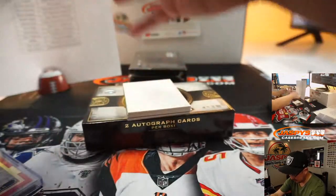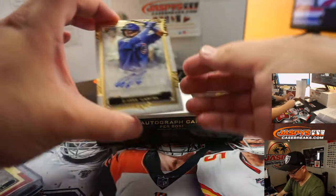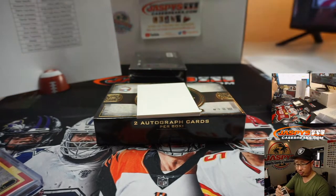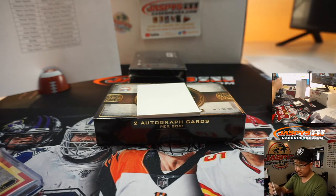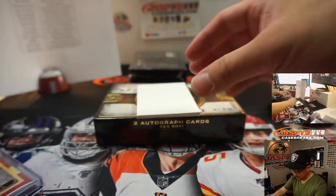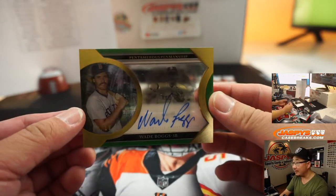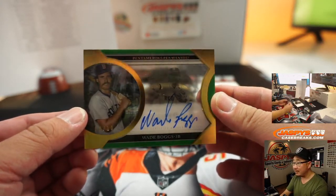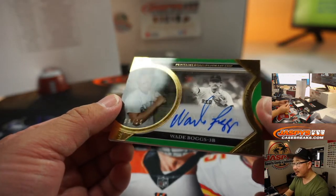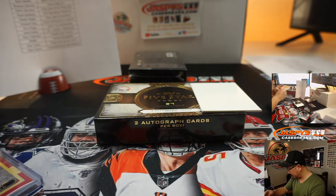Got a thinner card on the bottom here — I think that's one of those clear cards. We got Robel Garcia, rookie auto for the Cubbies; that's going to go to Nick Stover. And back here is Wade Boggs, Boston Edition — 8 out of 10. There it is, 8 out of 10 Wade Boggs. That goes to Matt Medlin. Nice, Matt.